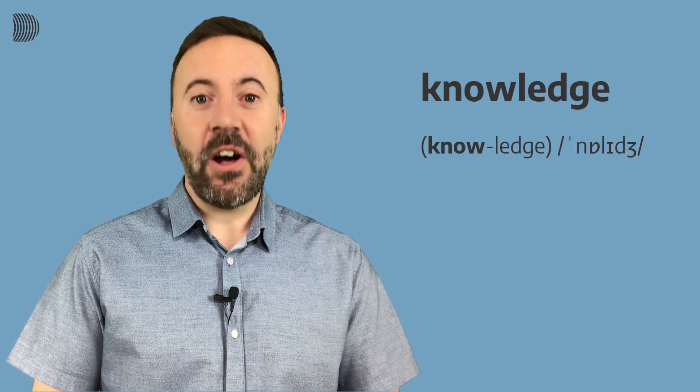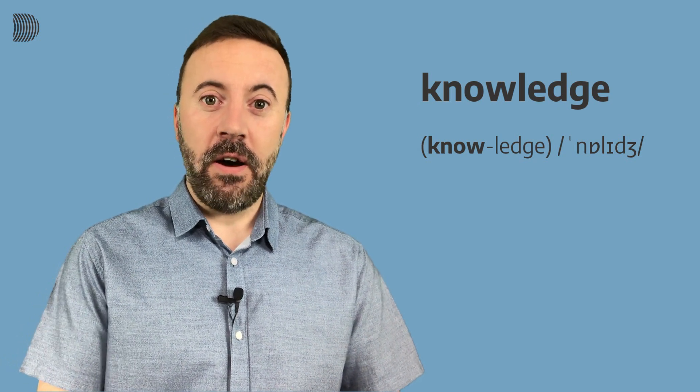Take a look at this word. It has two syllables and when we pronounce it we put the stress on the first syllable. So it should sound like this: Knowledge. Knowledge. Knowledge.